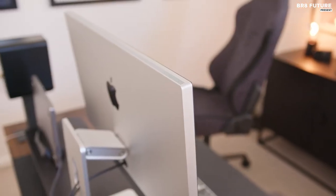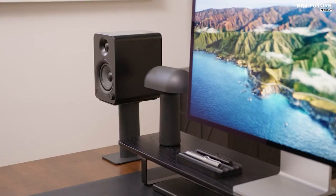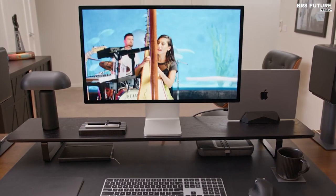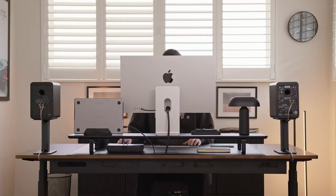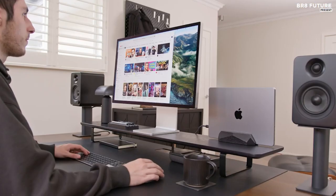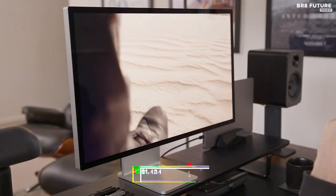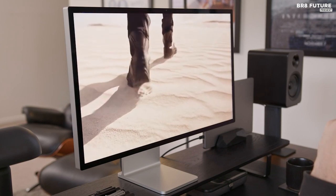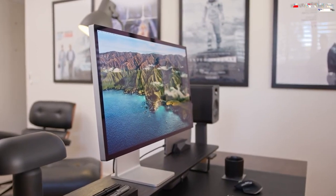Behold the mesmerizing 27-inch 5K display, boasting an impressive 600 nits of brightness. Capture the perfect shot with the integrated 12-megapixel ultra-wide camera featuring Apple Center Stage technology. Priced at $1,424, the Apple Studio Display may not be the most affordable option on the market, but its exceptional quality and exclusive Apple features make it worth every penny.